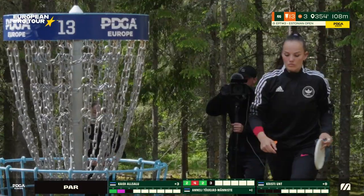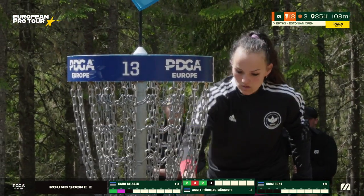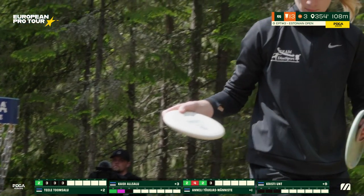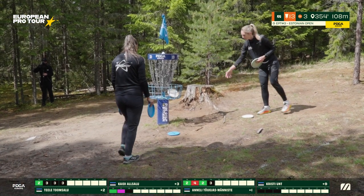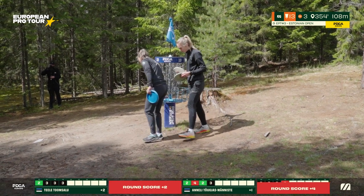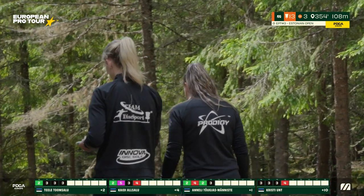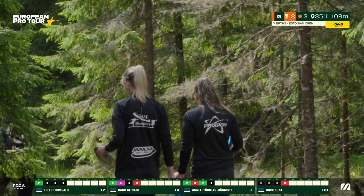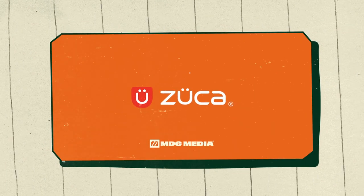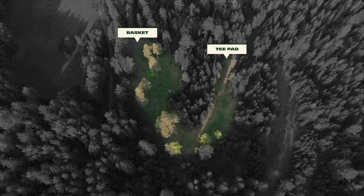Tele walks up and puts in her par putt — you can see her take a breath there. The smiles now beginning to fade as the stress increases — holes are running out. Christy with a short putt for her bogey, Kaidi as well. Kaidi is going to want to put a move on in the remaining holes — she put herself back two from her competitors and will want to fight back as we move on.